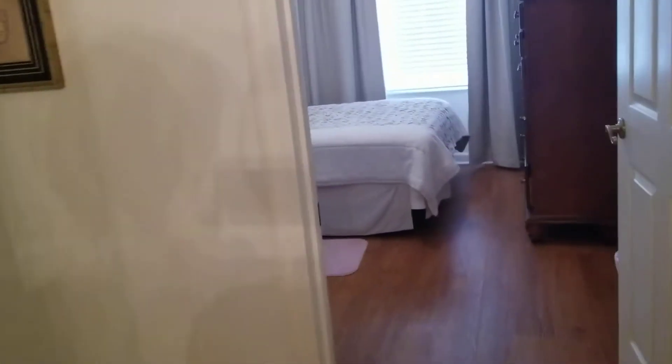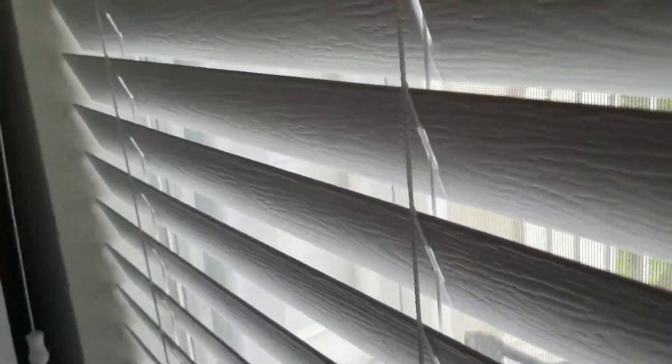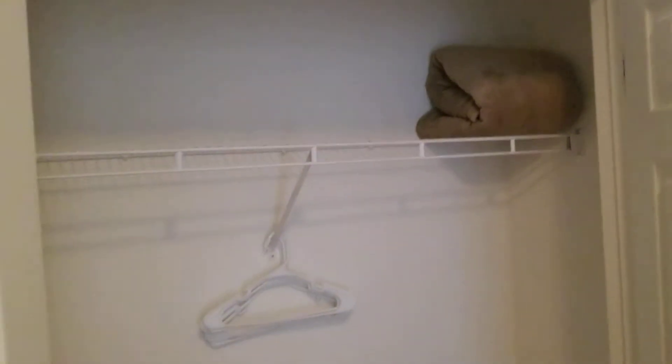On the other side over here is the other bedroom. Let's open the blinds — that's what you'll be seeing through the window. This is the smaller of the three bedrooms; the one I was just in is the bigger one, but that's not the master. There's also a closet in this one as well — nice size closet. So this would be the smaller of the three bedrooms.